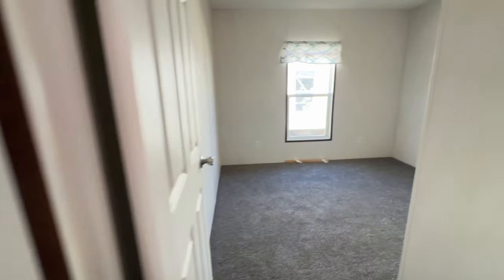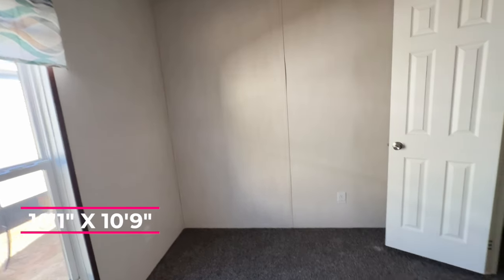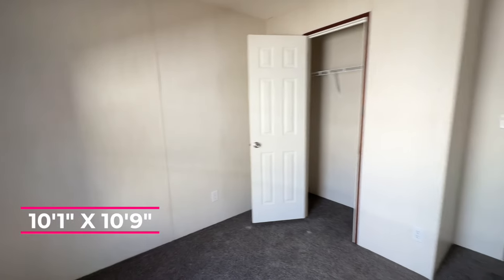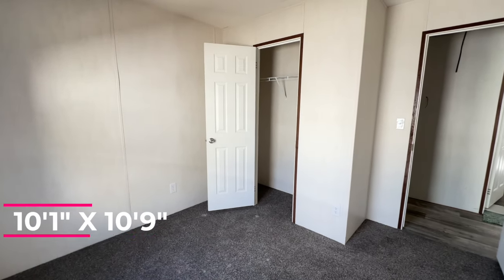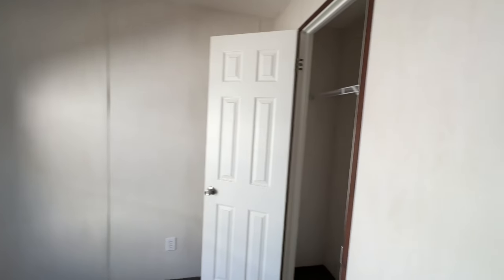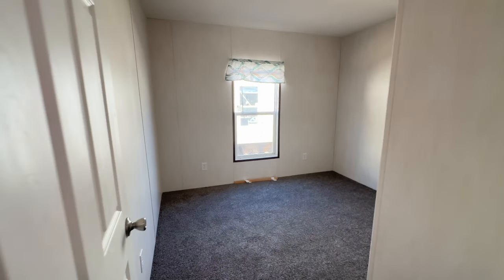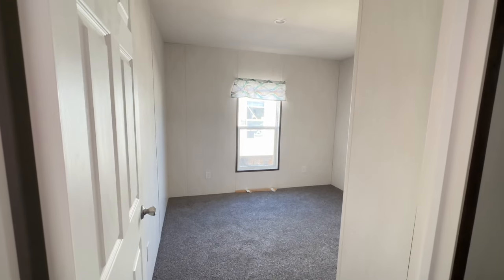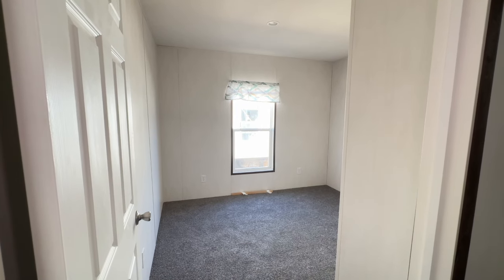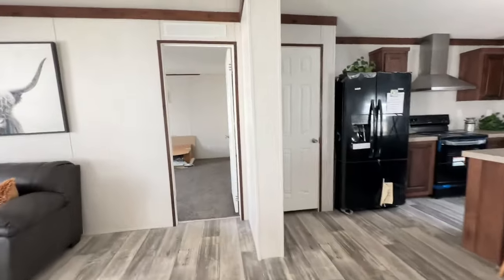Right next door you've got the third bedroom — here's your closet, really nice. So the secondary bedrooms are off the living room, down that hall. And then on this side, by the kitchen, you have your primary.